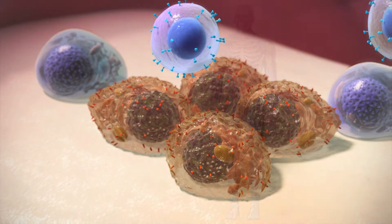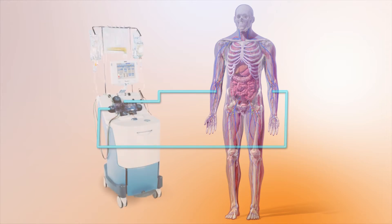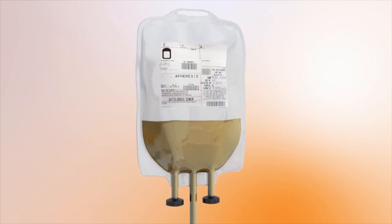The CAR T-cell process involves several stages and takes a number of weeks. Firstly, T-cells are collected by a process called apheresis. This involves blood being pumped through a machine which filters out T-cells and returns the blood to the body. The T-cells are then sent to the laboratory for modification.